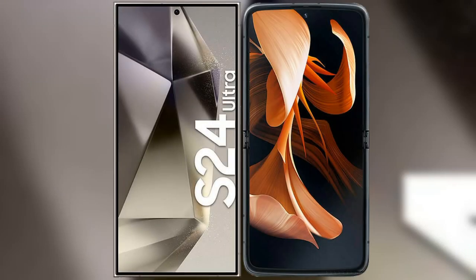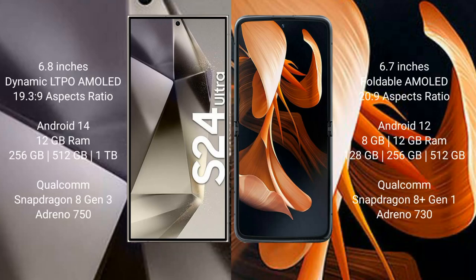I will compare the new Samsung Galaxy S24 Ultra with the Motorola Razr. Samsung Galaxy S24 Ultra comes with a 6.8-inch Dynamic LTPO AMOLED display with an aspect ratio of 19.3:9. Motorola Razr comes with a 6.7-inch foldable AMOLED display with an aspect ratio of 21:9.